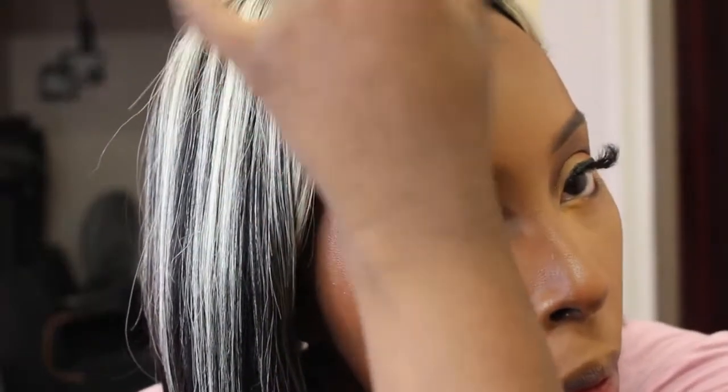Now I'm going to blend out this highlight using that same Real Techniques Complexion Sponge. I like to let it sit for a while — I feel like it adds a little bit more coverage if you let it dry down a bit. Then I'll take this sibling brush from ELF and blend out that contour, and go back with the Real Techniques sponge to make sure everything is seamless.